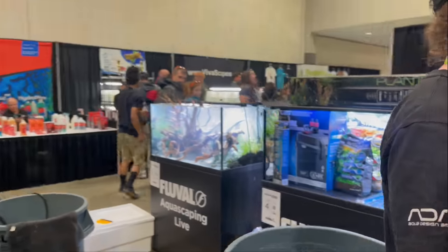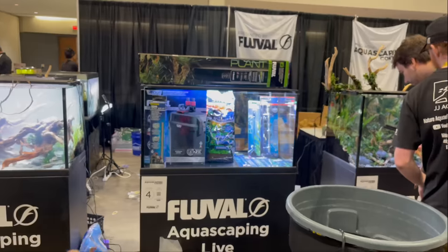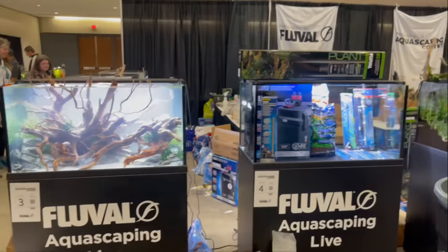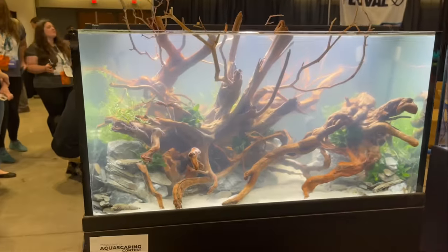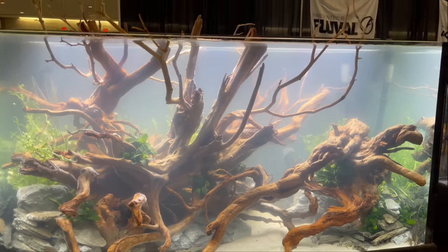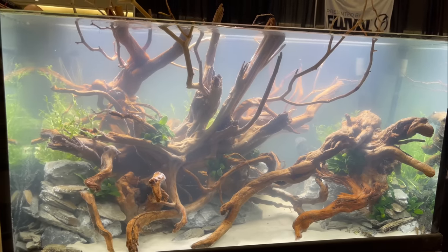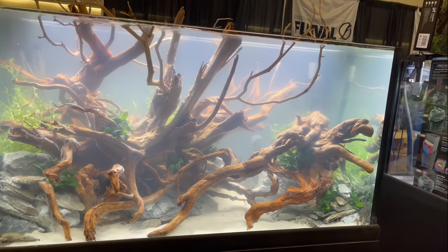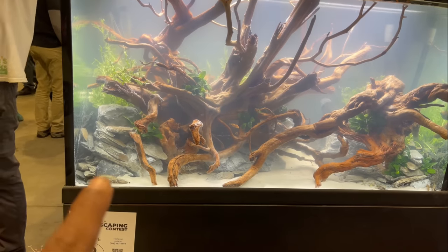Here we got another tank that's empty right now — that was number five. You guys let me know which tank you like most at the end of the video. This tank here, they were still working on it but it came out really well. I'm loving the driftwood — you can see the depth really well. I think it could use some more plants but it looks really good. I like the simplicity and the different levels of stone being used here.